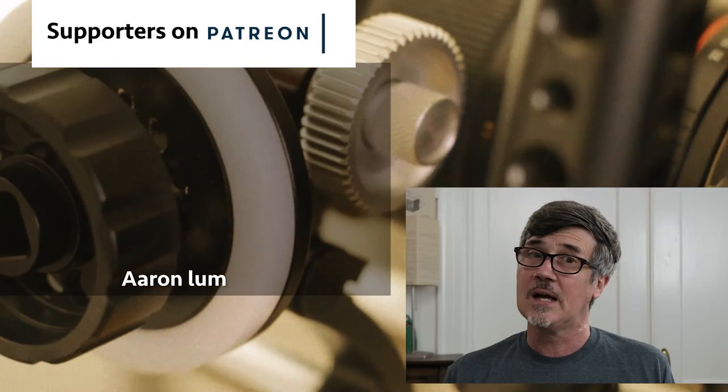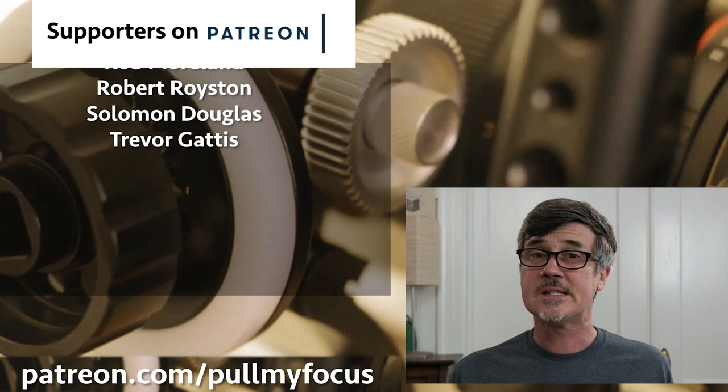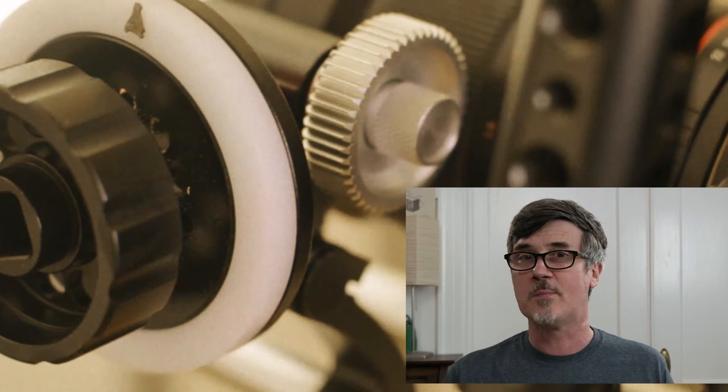Thanks for watching. Hope you enjoyed it. If you have any questions, let me know in the comments below.